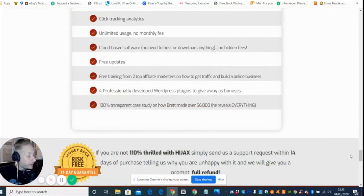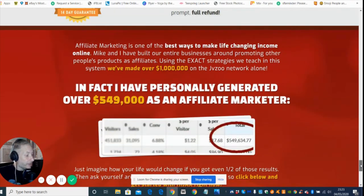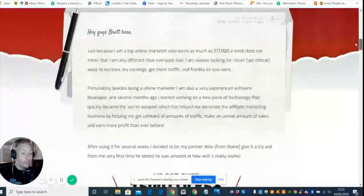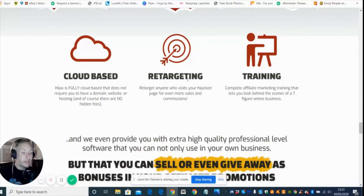This is Hijacks — it works by hijacking traffic, putting in some form of a call to action that has to be carried out before the viewer is allowed to watch the video. That's how it hijacks someone else's traffic. It's going online at 4 a.m. EST on May the 7th, 2020, retailing at 27 dollars. It's cloud-based, designed to retarget anyone who visits your hijack page for even more sales and commissions. If you're interested, click the link — otherwise I'll be doing another review and you'll catch me then. Cheers, thanks guys, bye!